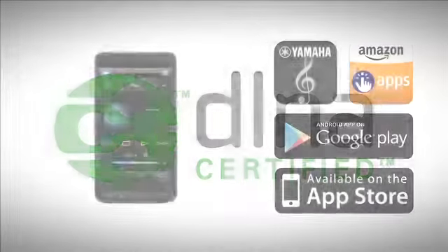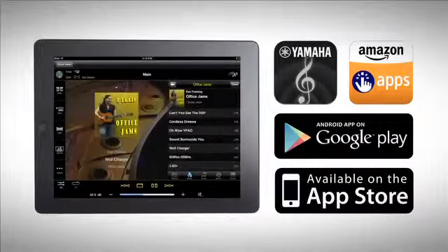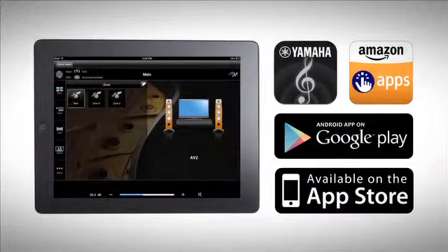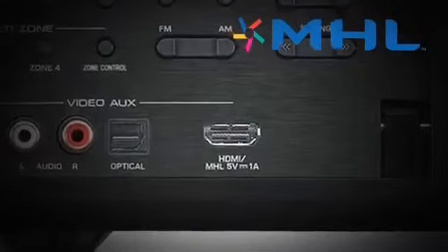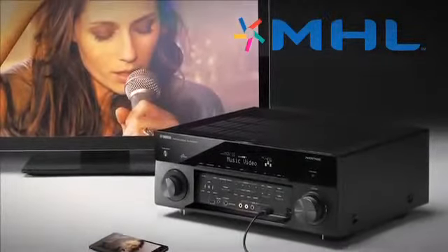Control is free and easy with your smartphone or tablet with Yamaha's AV Controller app. Equipped with MHL, or mobile high-definition link, you can play high-definition audio and video content from compatible mobile devices while simultaneously charging the device's battery.